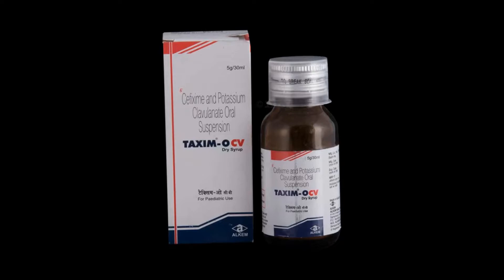If you want to use this syrup, you can use it. There is a client tracking ear and lung. Because of this, the infection is caused by bacteria that comes out. In addition to the Taxing OCV dry syrup, you can use it.